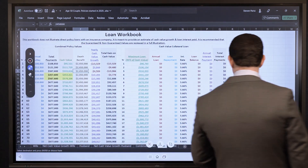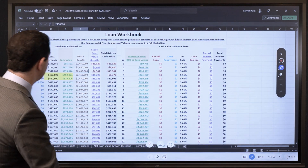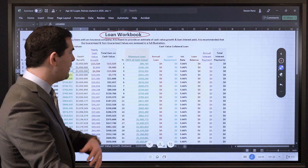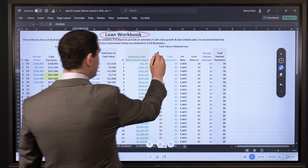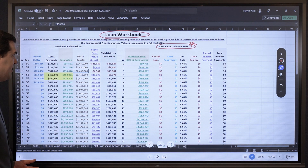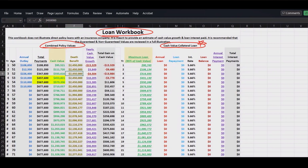Here we've got our loan workbook, which does not demonstrate an actual policy loan — when looking at actual loans we'll illustrate that separately. This is meant to be a quick sample workbook to give us an idea of what the policy might grow by compared to how much I might pay in loan interest. On the left are the combined values: years 1 through 3 reflect what actually happened, and then another 3 years of $110,000 getting close to $700,000 total paid into the policy.